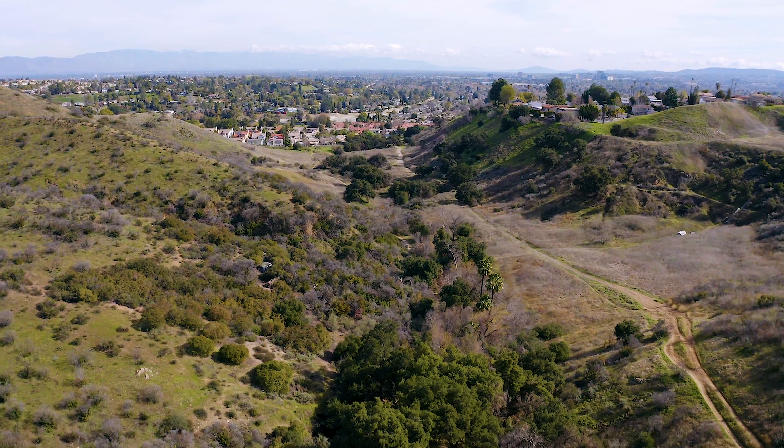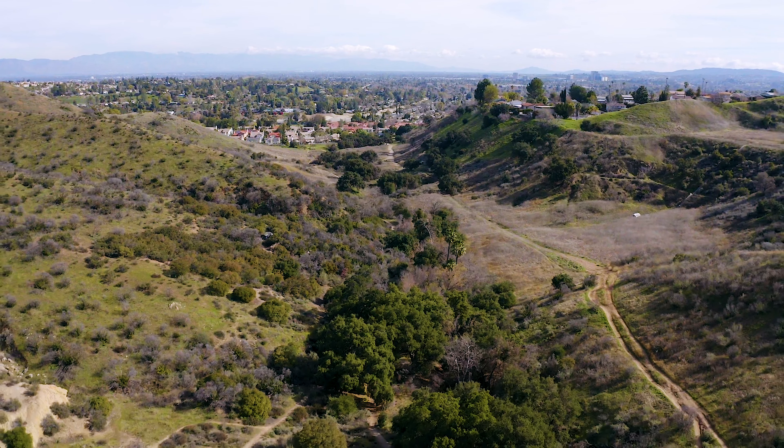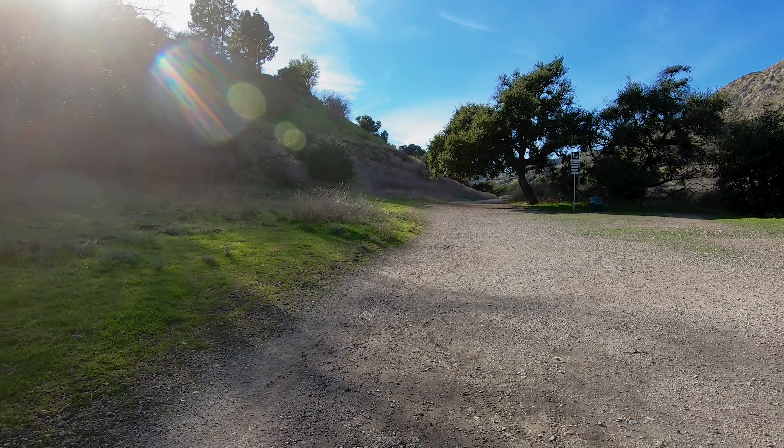This is definitely high on my list of favorite Southern California hikes. Its beauty and level of adventure give it a spot really near and dear to my heart.